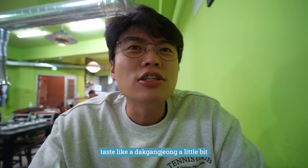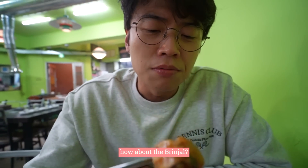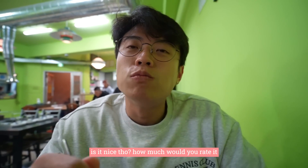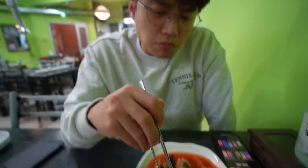It tastes like takkanjol a little bit — the sauce. It's better to eat it with rice. Is it nice though? It's a bit expensive — 18,000 won for this, and it's all vegetables, no meat. That's true.